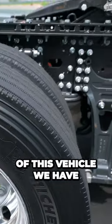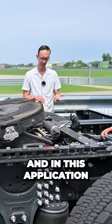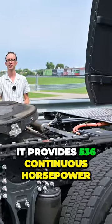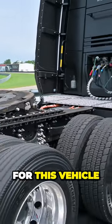At the business end of this vehicle we have the same two motor axle assembly that comes on the BEV, and in this application it provides 536 continuous horsepower — plenty of giddy up for this vehicle.